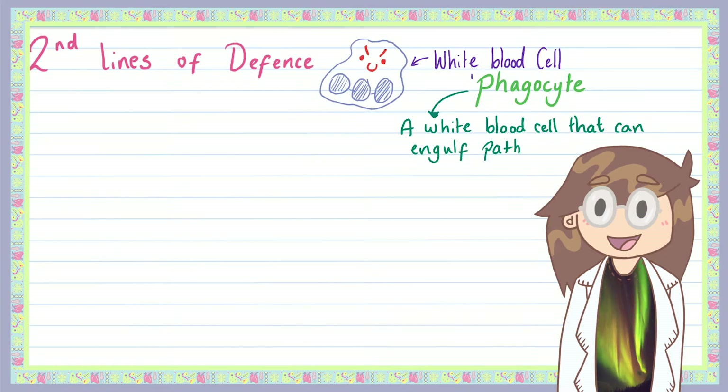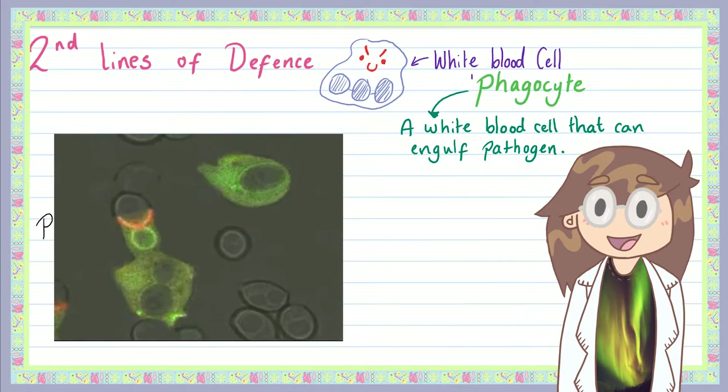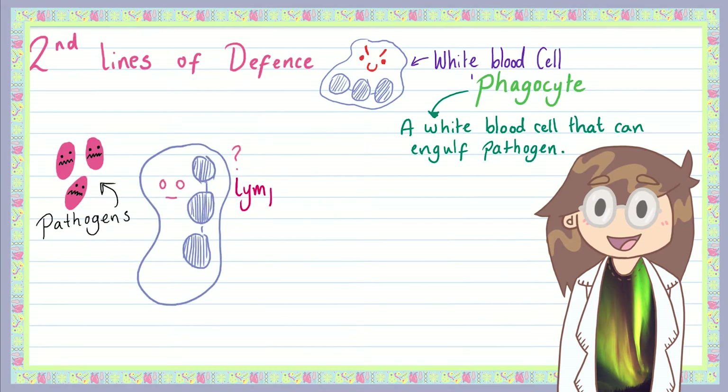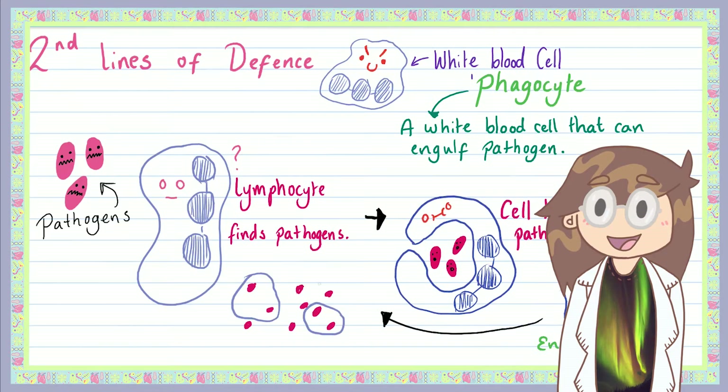When our white blood cells come across a pathogen and recognise that it doesn't belong in our body, phagocytes get to work. They stretch their cell membrane around the pathogen — a bit like a big hug of death — and pull it inside the white blood cell, where it's then killed and destroyed. Phagocytes are an example of non-specific defences, which don't target anything in particular but shoot first and ask questions later. This cleanup crew can have a huge impact on invading pathogens, as you have around 30 million phagocytes in your body, all ready to kill anything that might make you unwell.